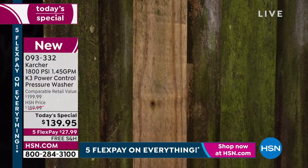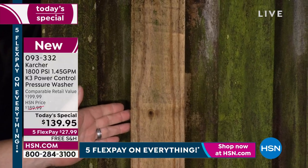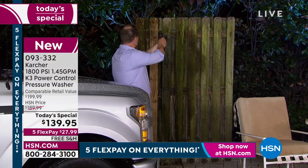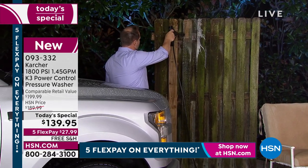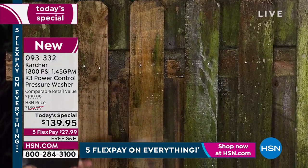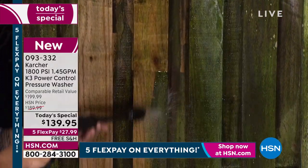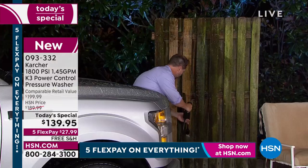Look how good it can look. Craig wants to show the flexibility of the wand design to clean all that dirt and grime off. It's safe enough to use on your car, safe enough to use on your fence, and strong enough to use on any type of pavers. If you could just use a pressure washer at home with 1800 pounds of force, clean your fence and save so much money, you would do it in a heartbeat.